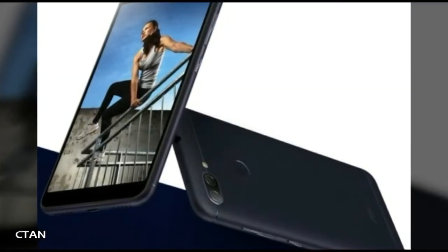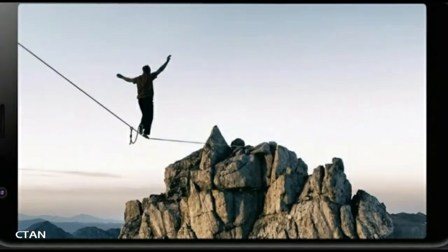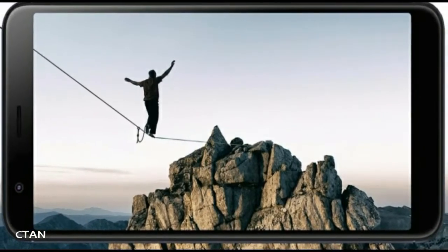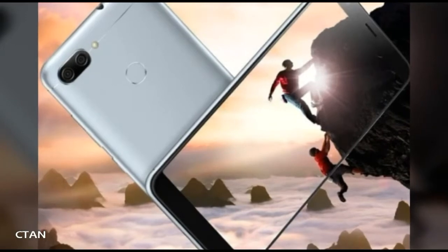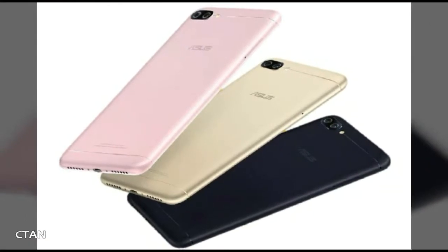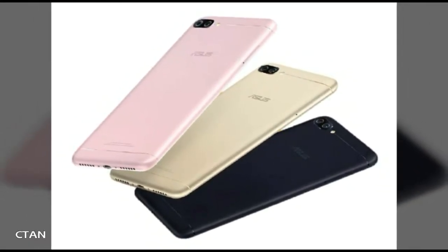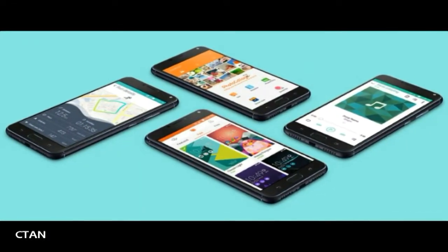ASUS is now joining the full-screen 18:9 display bandwagon, as the company is all set to launch the ASUS Zenfone Max Plus M1 smartphone. Earlier, the company had launched the ASUS Pegasus 4S smartphone boasting a full-screen display, but it is limited to the Chinese market only. The upcoming Zenfone Max Plus M1 is very similar to the Pegasus 4S in terms of design as well as specifications.